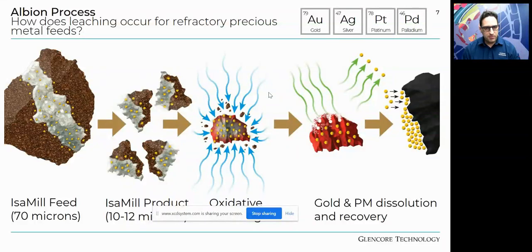As a quick example of the Albion process using gold — one of the more common applications — the IsaMill grinds an F80 of 70-plus microns down to about 8 to 10 microns, fine enough to get past the passivation layer. The Albion process then takes this ultrafine grind through an oxidative leach using supersonic oxygen injection via the HyperSparge. This allows gold dissolution in a safe, controlled environment and improves recovery. The Albion process also works for base metals, but the ultrafine grind the IsaMill provides is key.